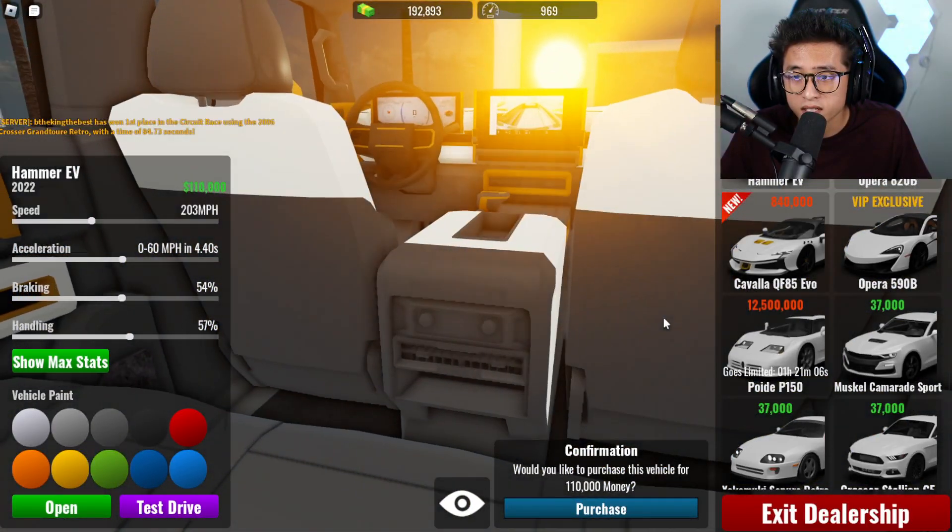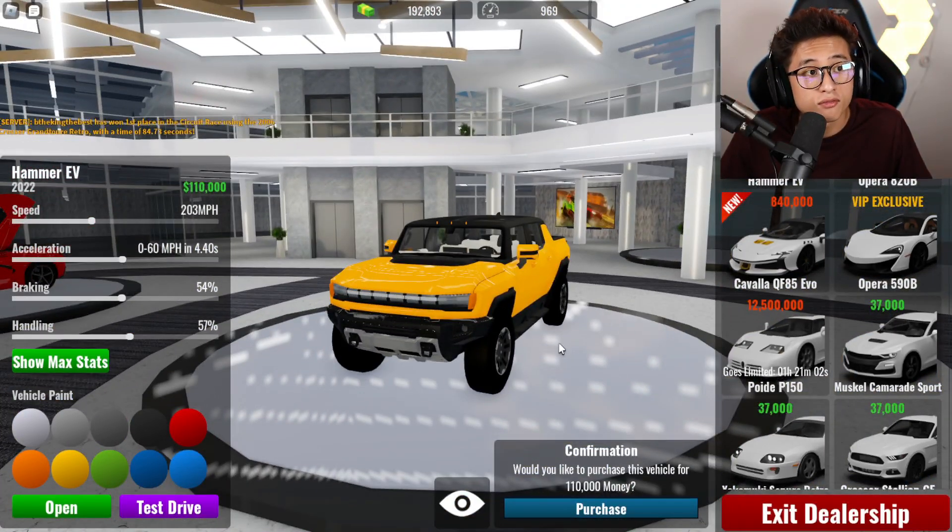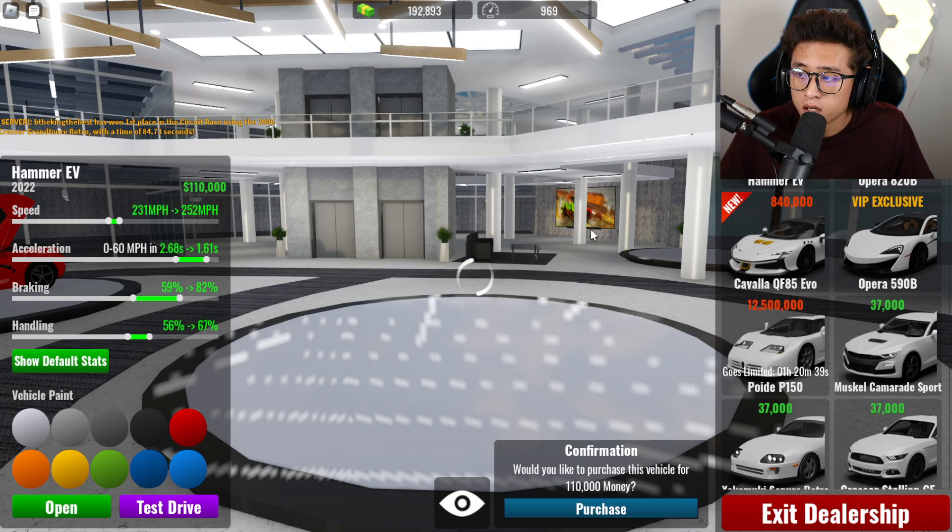I love the way it looks — the interior is super detailed. This is a fully electric truck and it's going to cost us $110,000 to buy. The max speed is 224, not bad. Acceleration is super good, braking is great, and the handling is pretty decent for a truck.